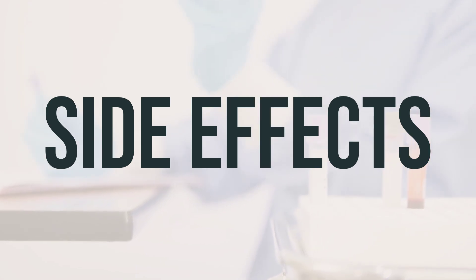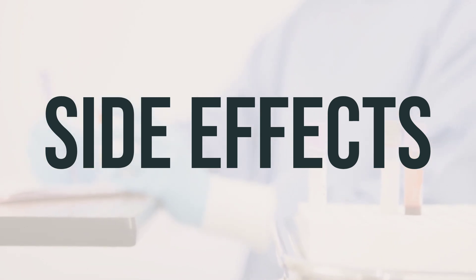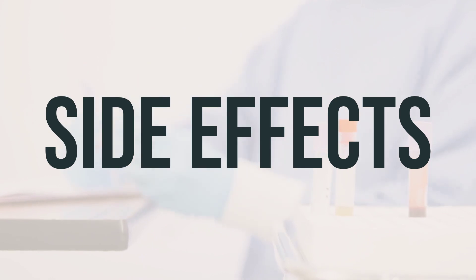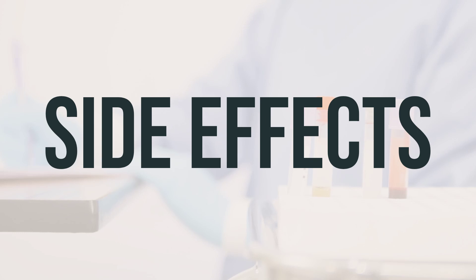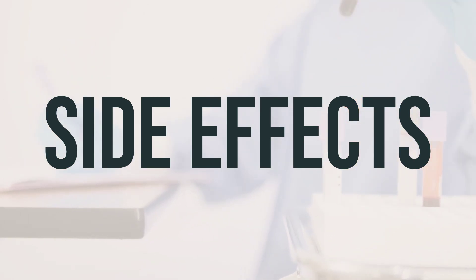Your doctor has prescribed this medication because the benefit to you is greater than the risk of side effects. Many people using this medication do not have serious side effects. However, thalidomide may cause possibly severe nerve damage, which may be permanent. This may occur during treatment or after treatment has stopped. Tell your doctor right away if you develop any symptoms such as numbness, tingling, pain, burning in the feet or hands, muscle weakness, cramps, or feelings of tightness in the feet.